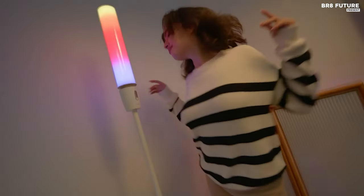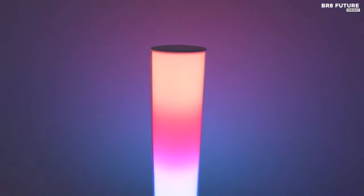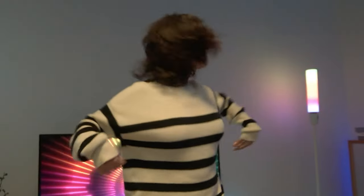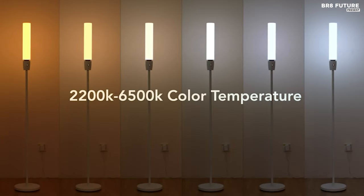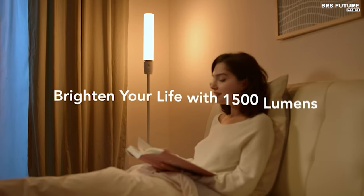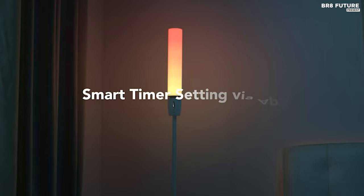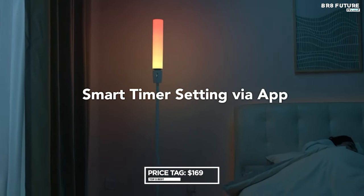Illuminate your home in multi-directional 360-degree lighting, with options ranging from warm to cool whites and 1500 lumens brightness, ideal for both daily use and accent lighting. Unleash your creativity with the intuitive DIY mode, allowing you to personalize light effects by drawing color patterns with Fingersketch on the app, priced at $169 US dollars.